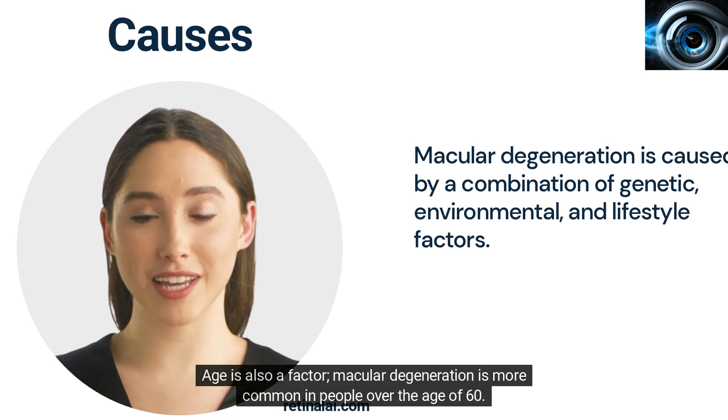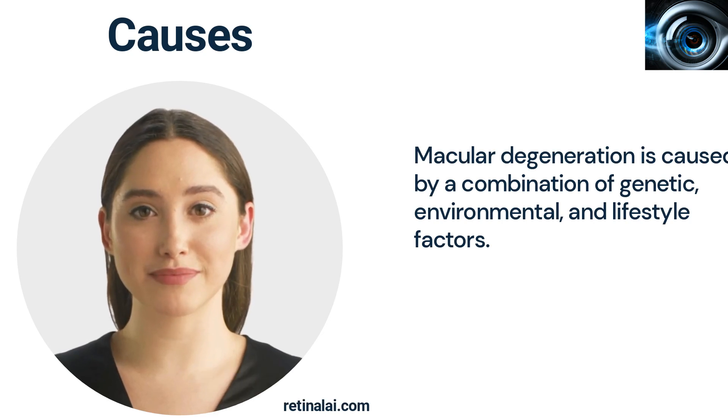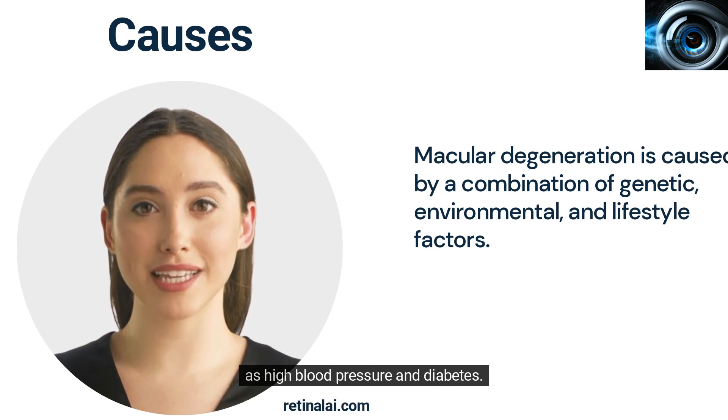Age is also a factor — macular degeneration is more common in people over the age of 60. Finally, certain medical conditions can increase the risk of developing macular degeneration, such as high blood pressure and diabetes.